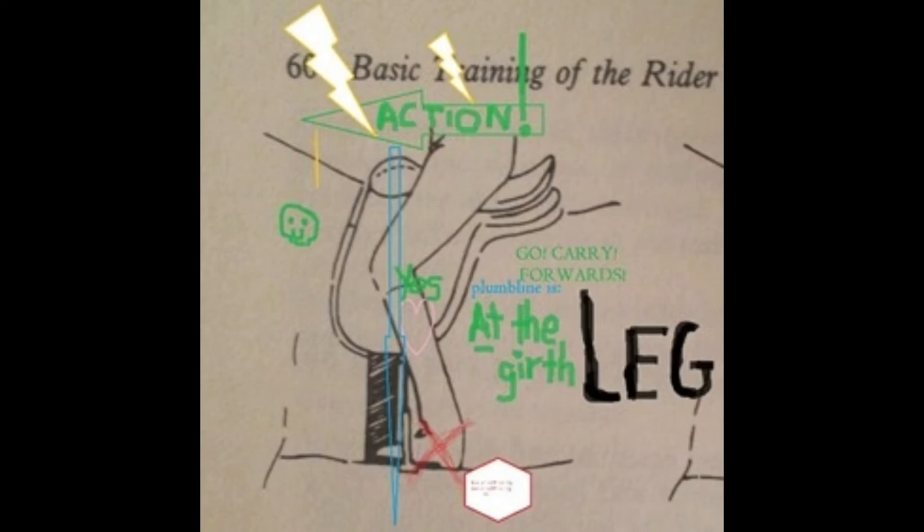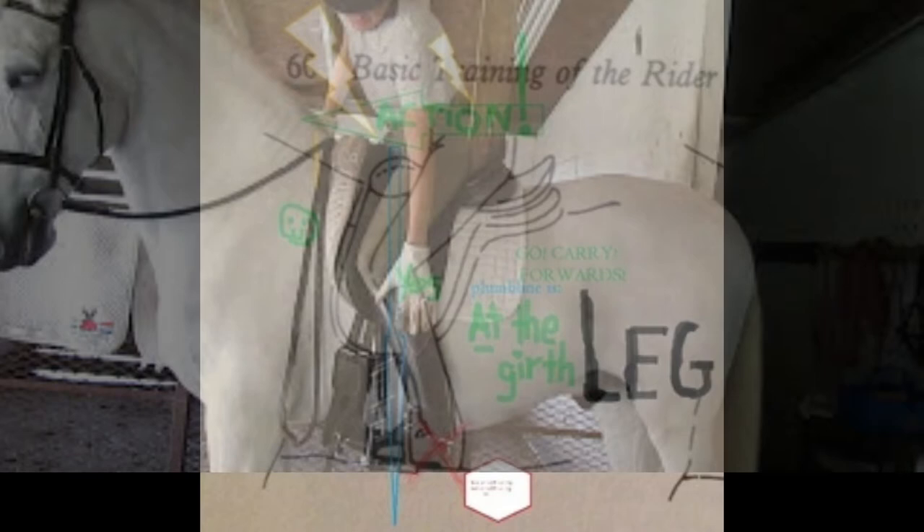We are going to talk about leg at the girth first. So on an already engaged horse, leg at the girth means go.